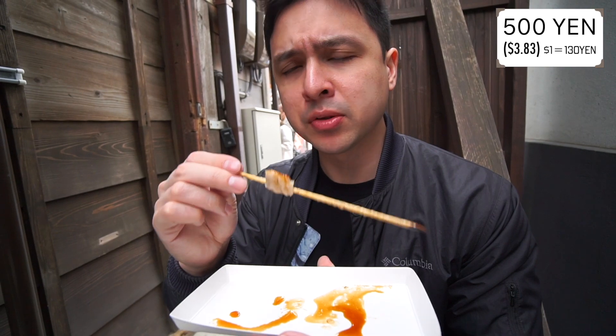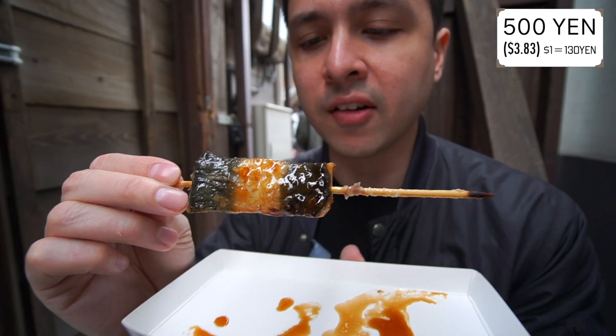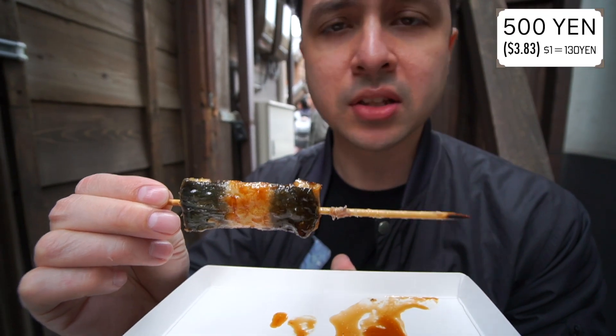I'm pretty sure it has bones in it, but the bones are so soft that you can just eat and swallow the whole thing. Even the skin itself tastes so good. It's not fishy at all. Oh my god, that's really good.